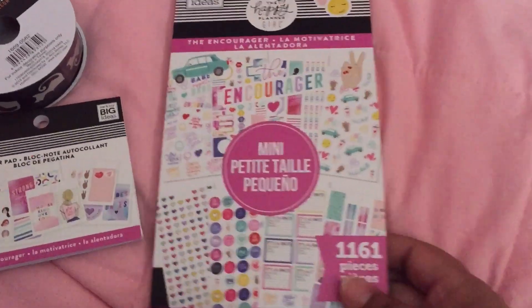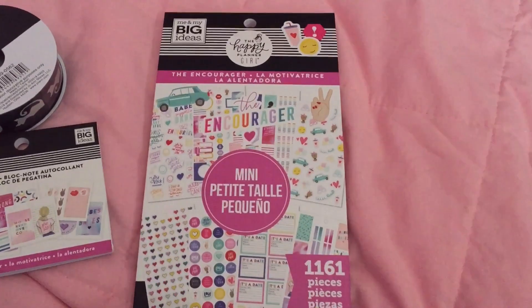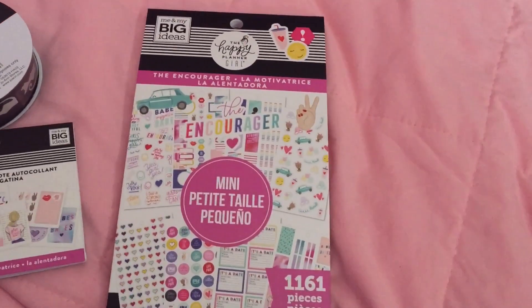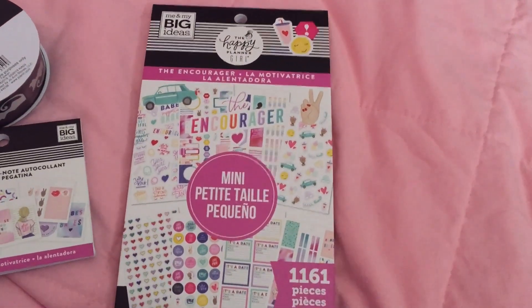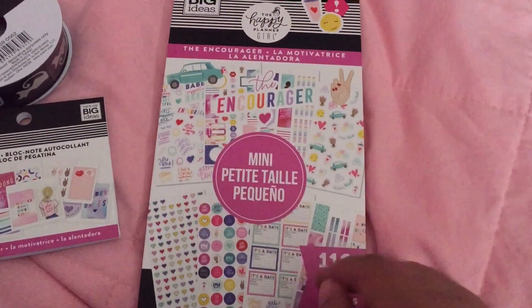Hi guys, welcome back! I just want to do a haul. I went to pick up an order from Box Lunch and stopped at a couple of stores — I also stopped at Joanne's and Michael's.